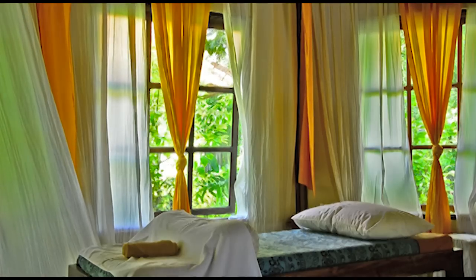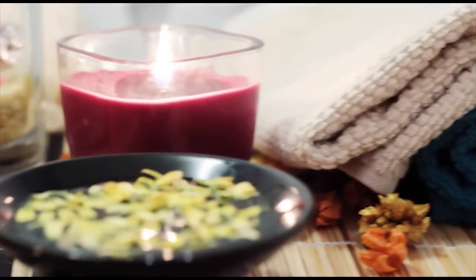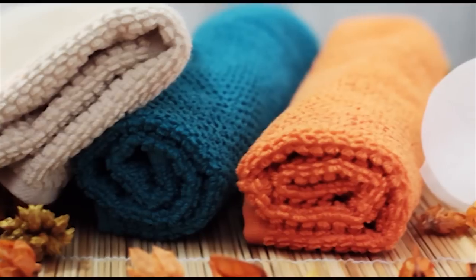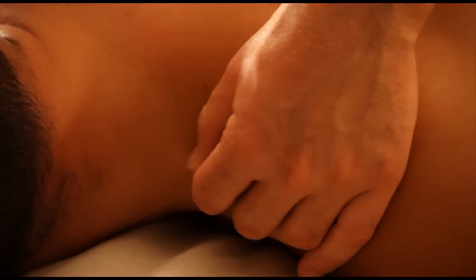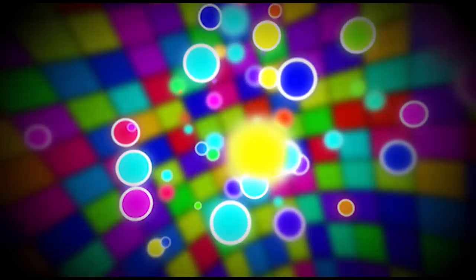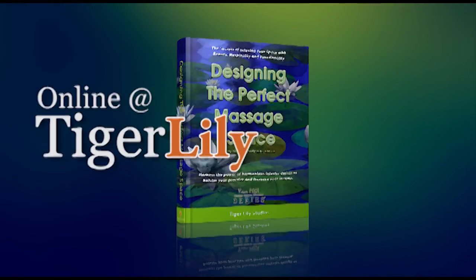Designing the Perfect Massage Space will introduce you to the anatomy of design and guide you through choosing, designing, stocking, furnishing, and decorating the ideal treatment room where your clients can realize optimal health and you can provide your most inspired bodywork. Designing the Perfect Massage Space — download it today at TigerLilyStudios.com.